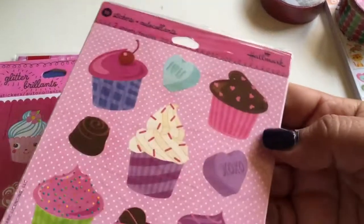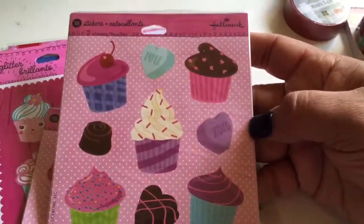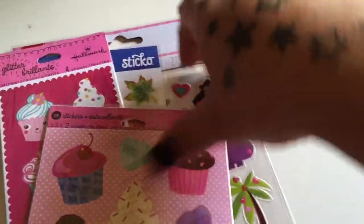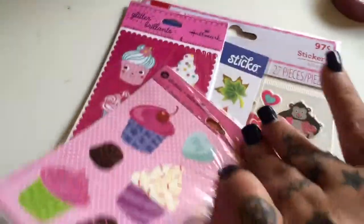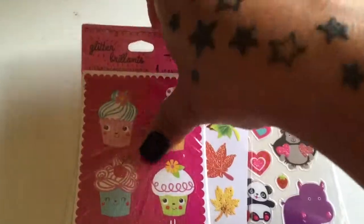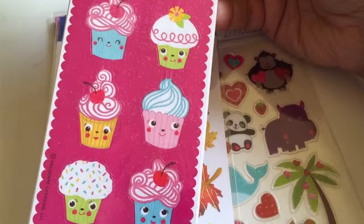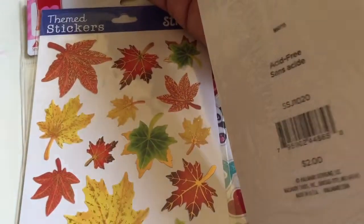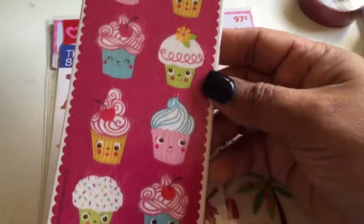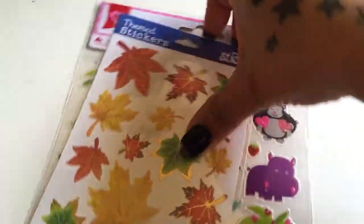Then I bought some stickers — I don't remember exactly how much these were. This pack was a dollar. Who can resist buying cupcake stickers? So cute! And these little ones were two dollars and you get four sheets.